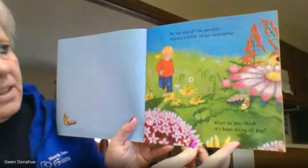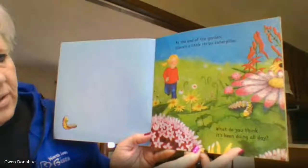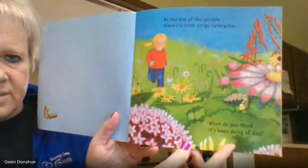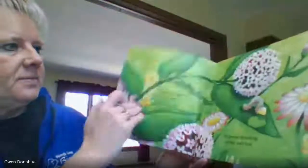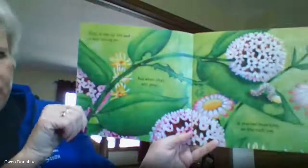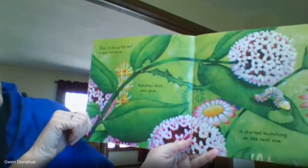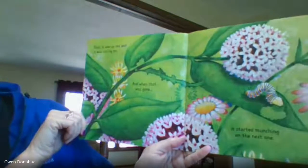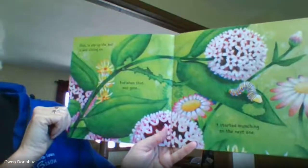At the end of the garden, there's a little stripy caterpillar. What do you think it's been doing all day? First, it ate up the leaf it was sitting on. And then when that was gone, it started munching on the next one.